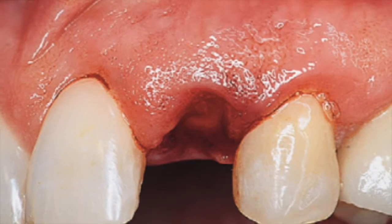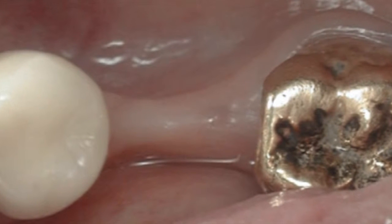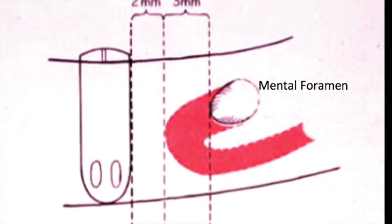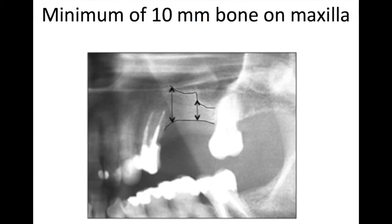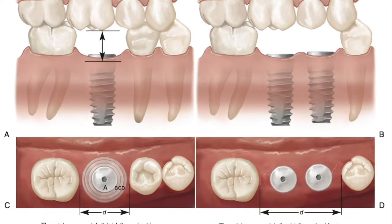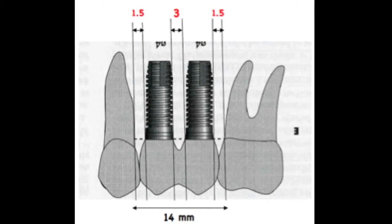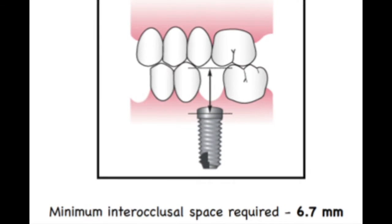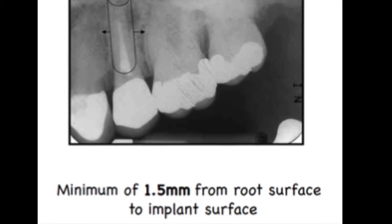It is also important that the implant will not be placed too close to important anatomical structures, such as the inferior alveolar nerve or the mental nerve in the lower jaw, and the maxillary sinus in the upper jaw. Some patients may not have adequate bone levels due to extensive bone loss and may require additional surgery, such as a bone graft, to meet the anatomical requirements. Other patients may simply not qualify for a dental implant even if bone was added.